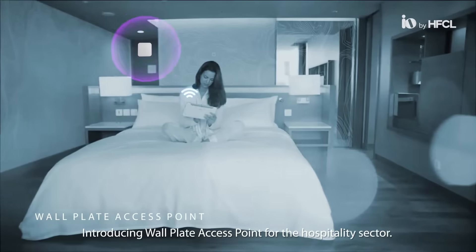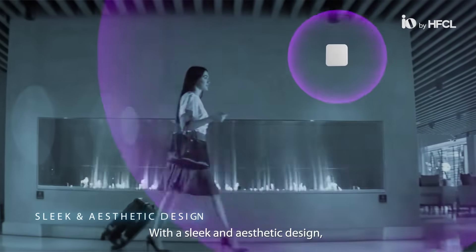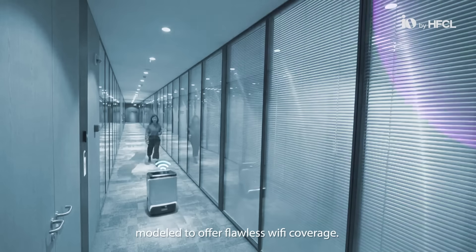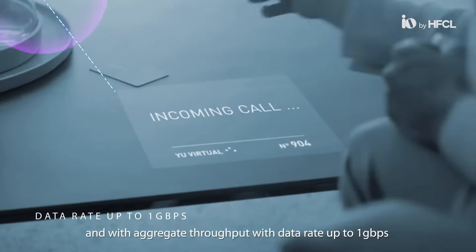Introducing the wall plate access point for the hospitality sector with a sleek and aesthetic design, modeled to offer flawless Wi-Fi coverage and aggregate throughput with data rate up to 1 Gbps.